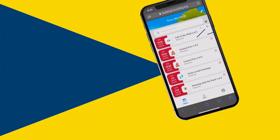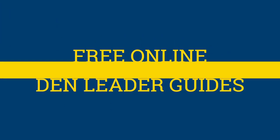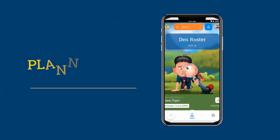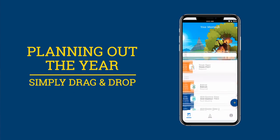From meeting plans to your Den calendar, to even free online versions of Den Leader guides. Free online Den Leader guides! Planning meetings just got easier. We've organized all of the required adventures into meetings, so now with Scoutbook it's super easy to plan out the year for your Den. Just drag and drop required and elective meetings onto your calendar, and boom, you're all set.